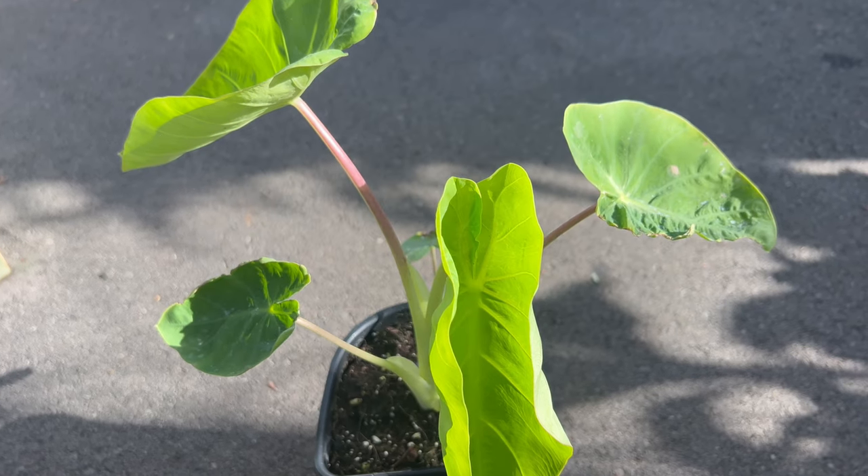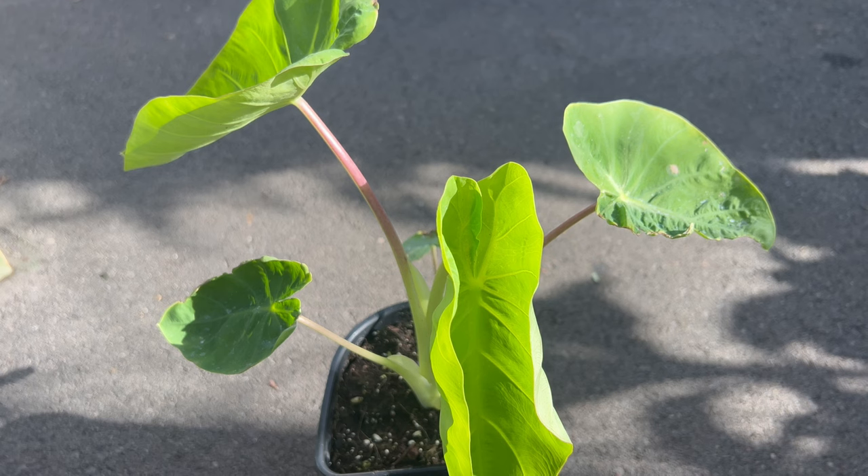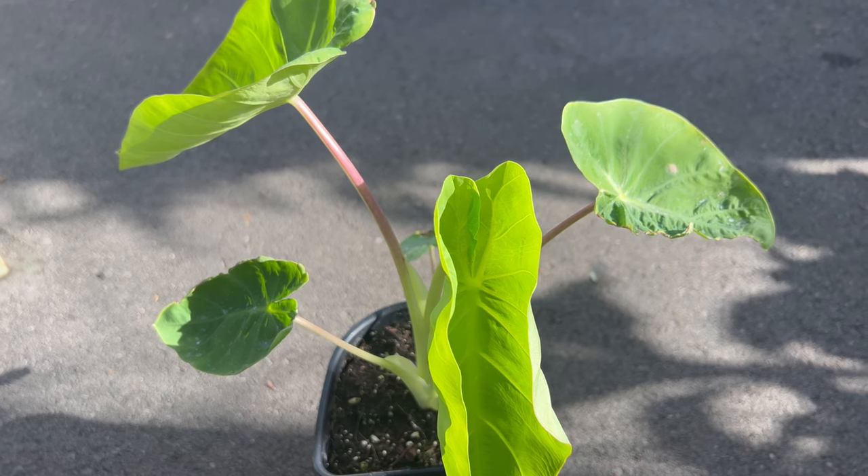Colocasia Royal Hawaiian Maui Gold is a cultivated variety of Colocasia, also known as taro or elephant ear.